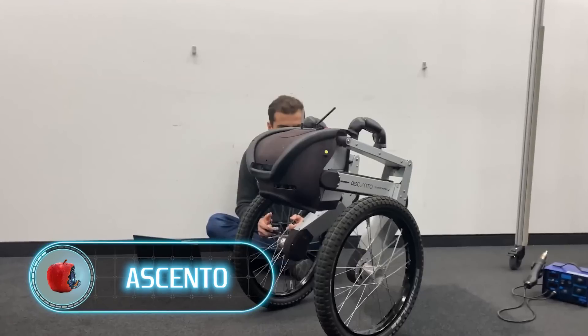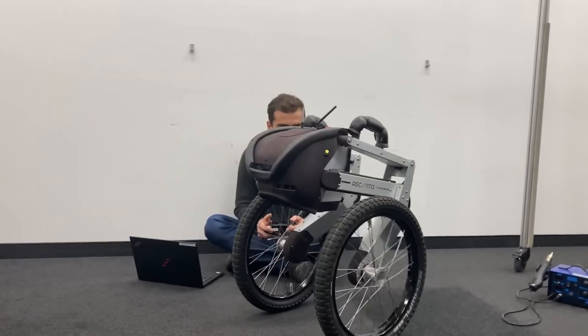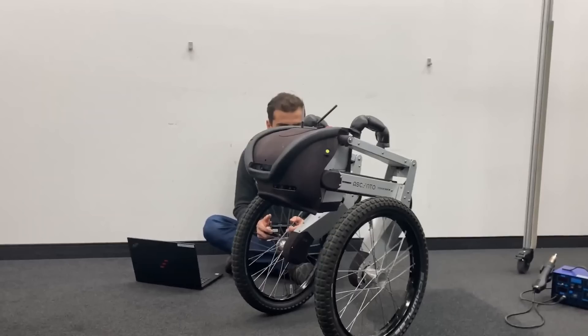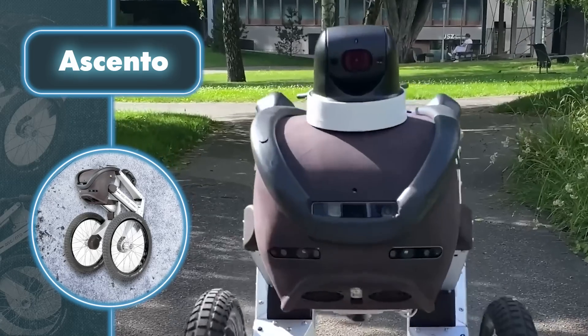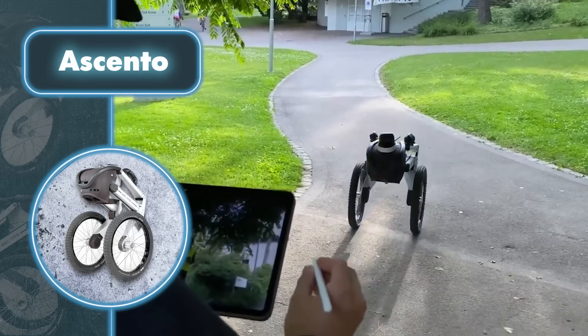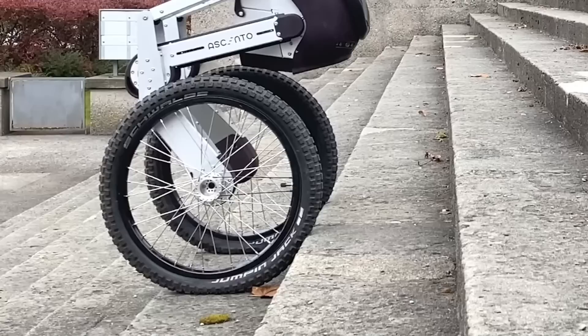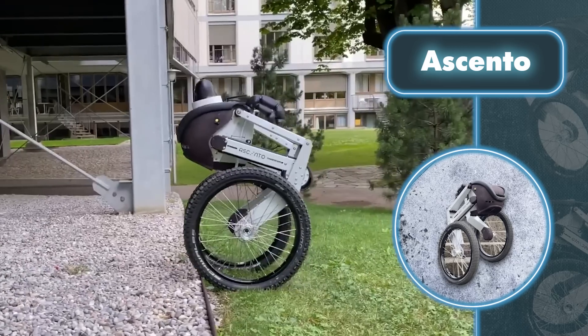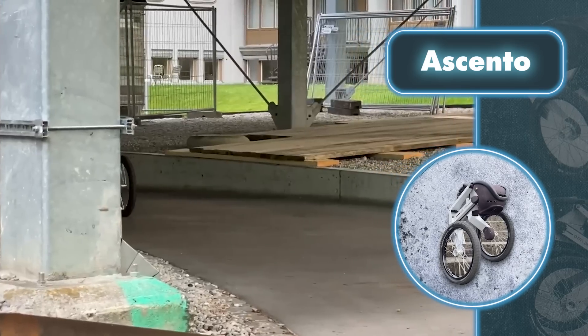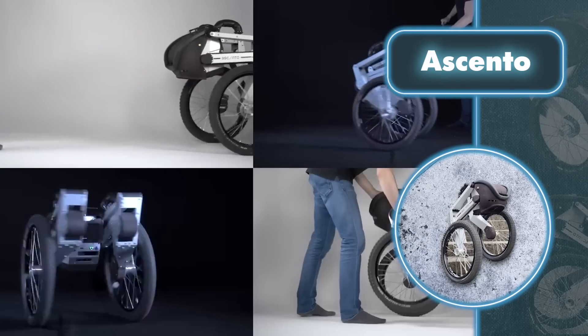A team of students from ETH Zurich has designed Acento, a self-balancing two-legged wheeled robot that can also jump. When traveling on a flat surface, Acento swiftly and efficiently rolls on its wheels. However, the real fun begins when it encounters obstacles — Acento then stops, crouches down, and leaps forward. It can even go up the stairs, earning its reputation as an almost all-terrain robot in urban environments.